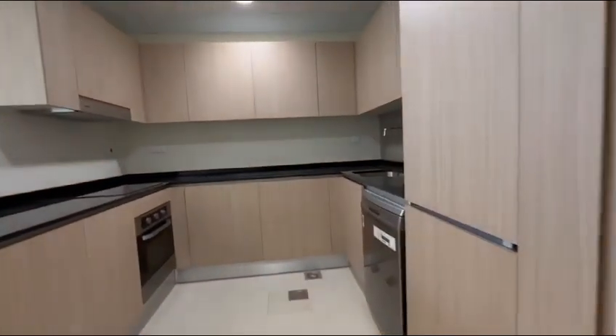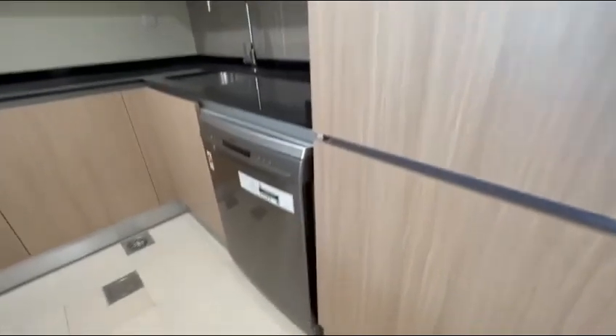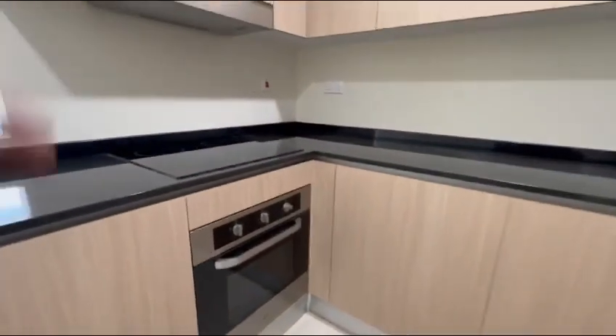Then you have a semi-open kitchen. The kitchen comes fully equipped — your refrigerator, your dishwasher, cooktop and oven.